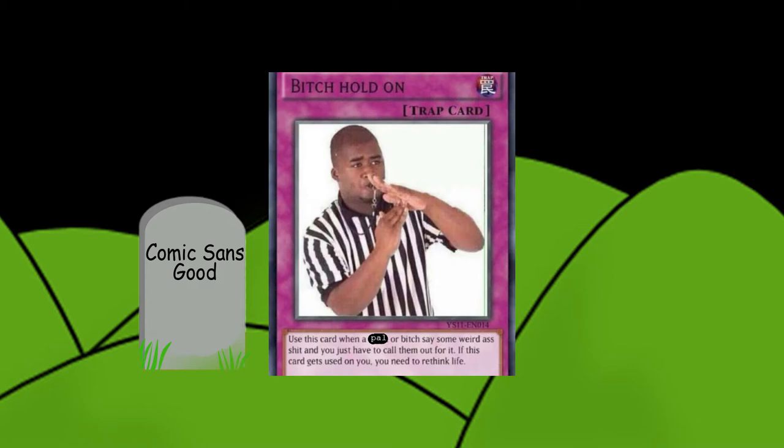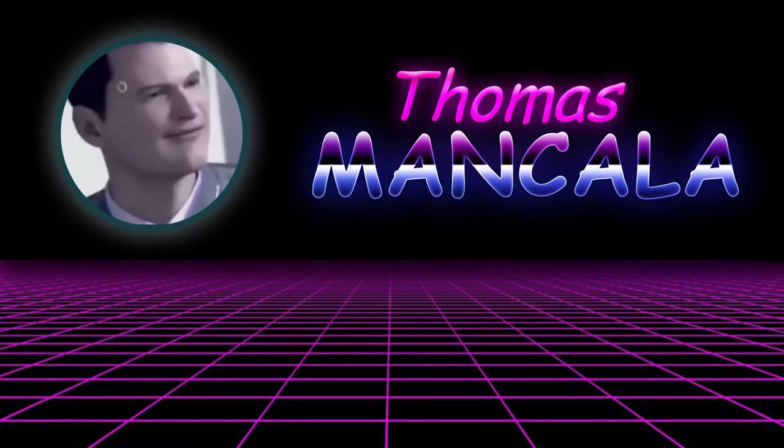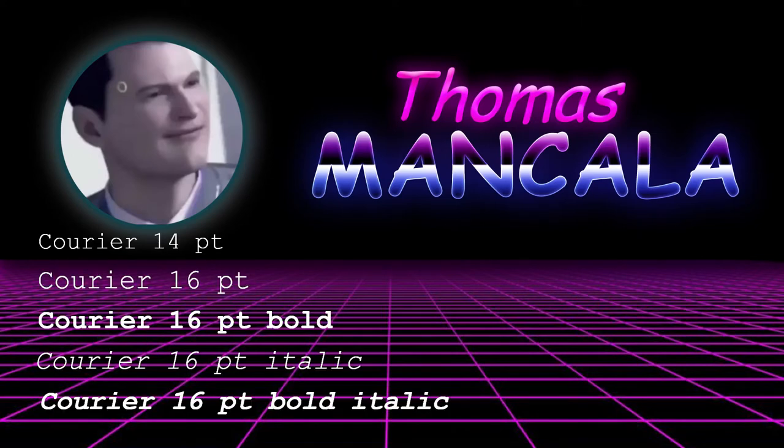Hold up, we should correct something here. Comic Sans is actually a typeface, not a font. It's a little confusing, but a typeface is just the design of a type, whereas a font is the specific size, weight, and orientation of the typeface. So while all these are the same typeface, they're all technically different fonts.